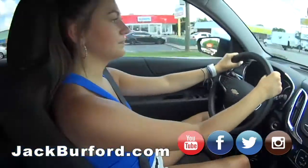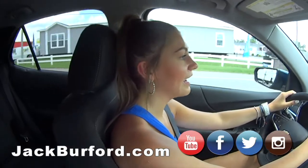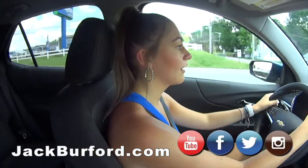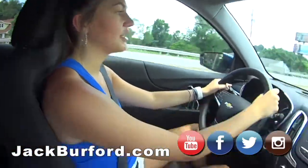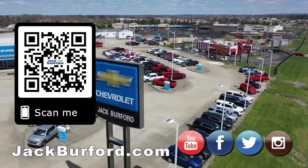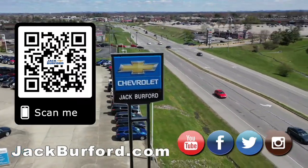So what does everybody need to do? They need to check out jackbriford.com or come in today so you can test drive and see this beautiful car. The test drives are free. Thanks, Mallory — this is a great car, come check it out. Why would you buy a vehicle anywhere else? Make sure to visit us at jackbriford.com and subscribe to our YouTube channel.